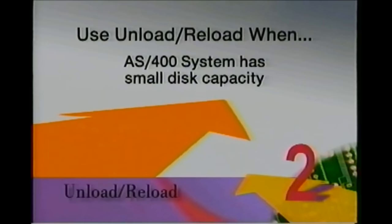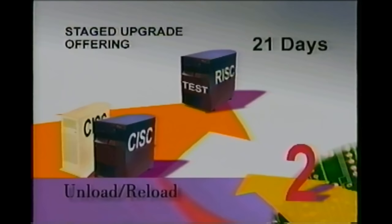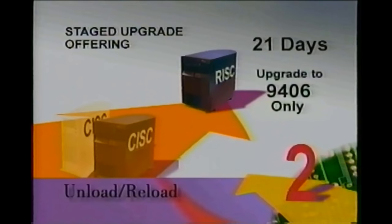To help you ease your transition, you can also order the staged upgrade offering with the unload-reload method. Again, this will allow your service rep to build a test system on your new RISC model that you can use for 21 days to translate and test applications at your convenience. Once the 21 days have passed, your service rep will install the remainder of the system, including parts from your installed system. And you will do the final restore to your RISC system, completing your unload-reload upgrade.